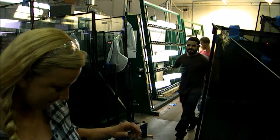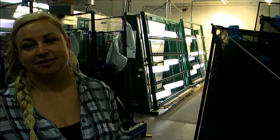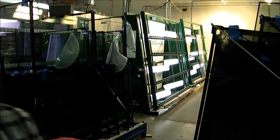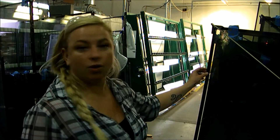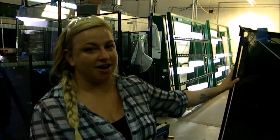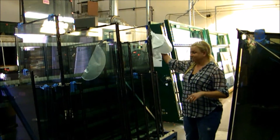Everybody says this stuff isn't going to last anyway, so why bother? What makes you think your materials are going to last a good lifetime? There are two reasons why the gas dissipates out of most insulated glass units. Number one is the seal around the insulated glass unit — if it's not thick or it's a permeable material, it will dissipate. Not ours. We use these flatter systems here so that the gas doesn't leak out.